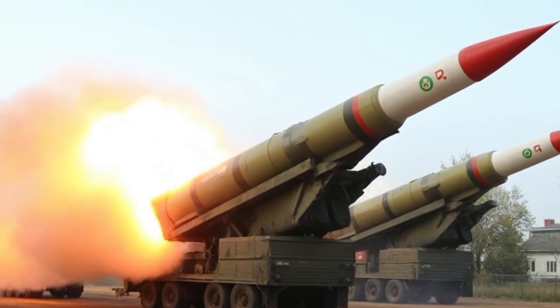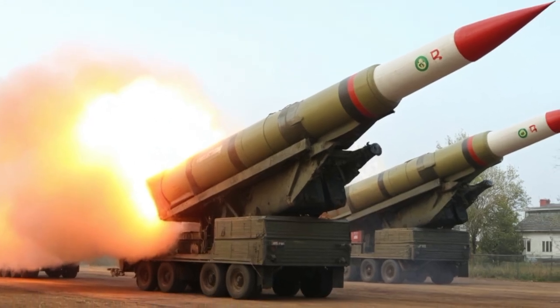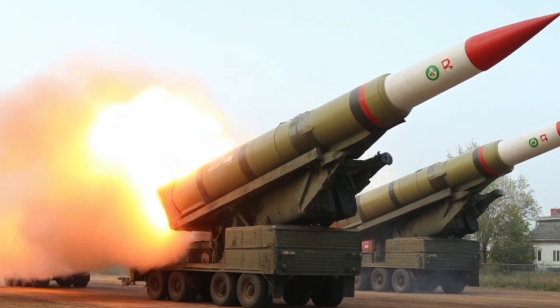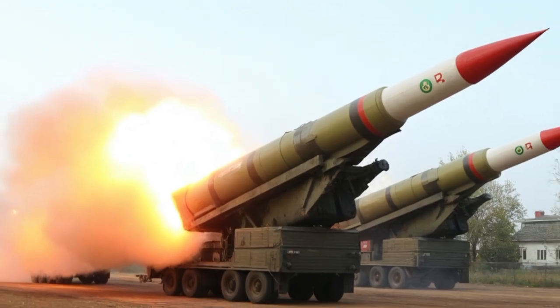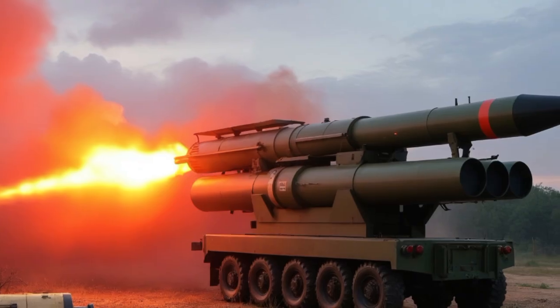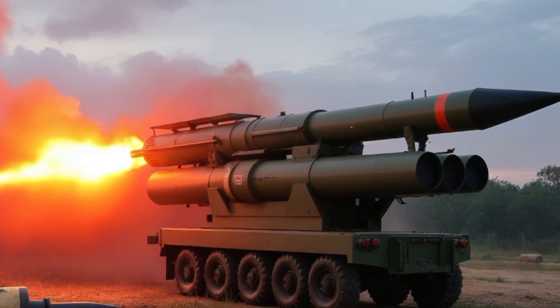However, the Tiger I was not without its flaws. It was a heavy machine, weighing nearly 57 tons. This immense weight made it slow, with a top speed of just 45 kilometers per hour on roads and much slower off-road. Its fuel consumption was also a significant problem, making logistics a constant challenge for the German military.